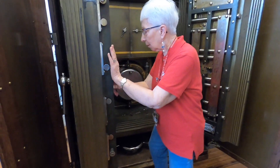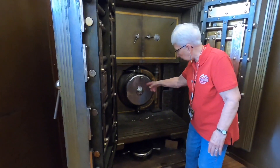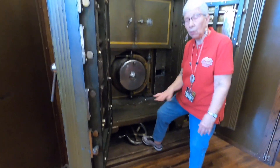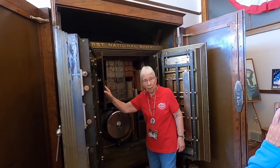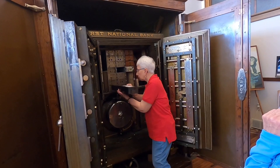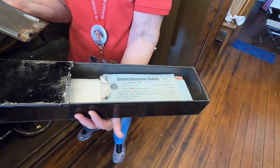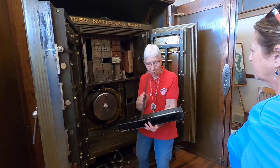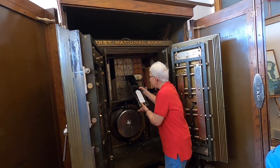The safe came all the way from Ohio by rail, was brought across the street, and then moved in here. To open it, you run the combination and then there's a wheel you put on the shaft. Inside there's just an area with a shelf for the bank's use. When the bank closed, some people forgot they had left things in their safety deposit boxes. So back here we have things people left behind — including a check from 1918, over a hundred years ago, for 90 cents. It makes you wonder what the story behind saving that was.